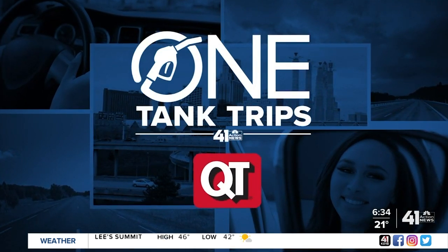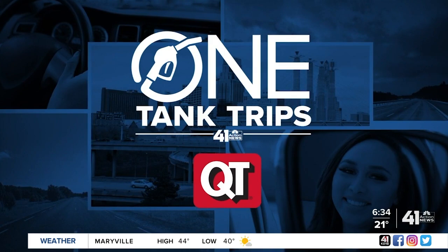Lindsay, thank you. It is Friday. We have another One Tank Trip with traffic anchor Deja Jones. We look forward to these all week as we start to get into that cooler weather Lindsay was just describing. Sometimes you need to find some indoor things to do. This week she takes us to learn a little bit about aviation in Marshall, Missouri.